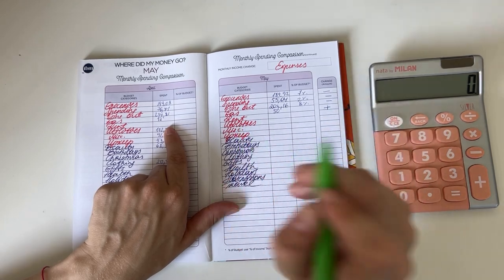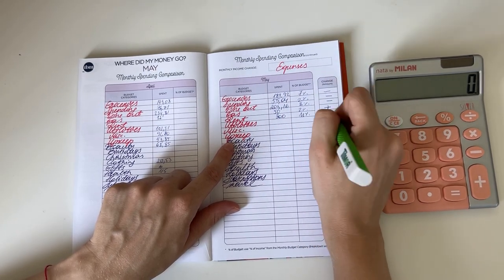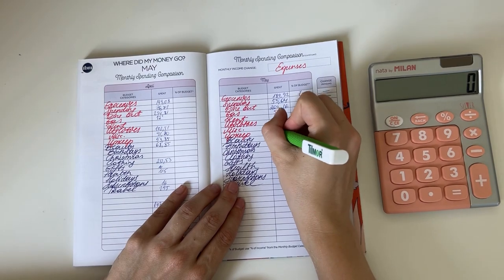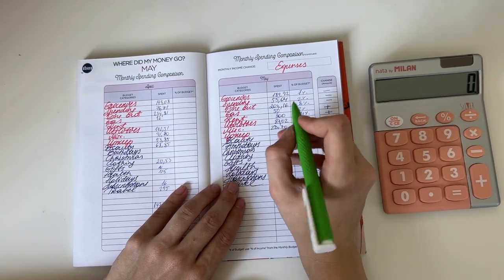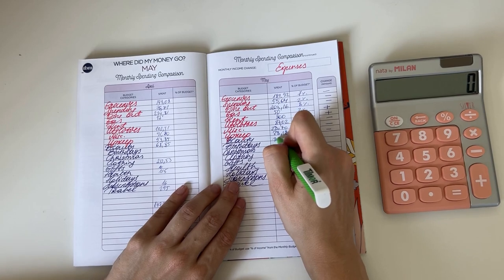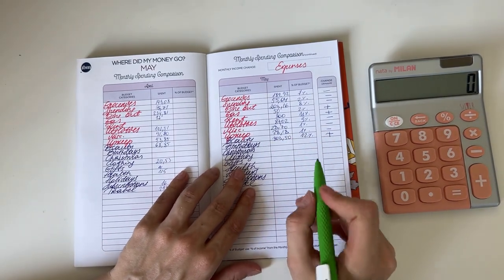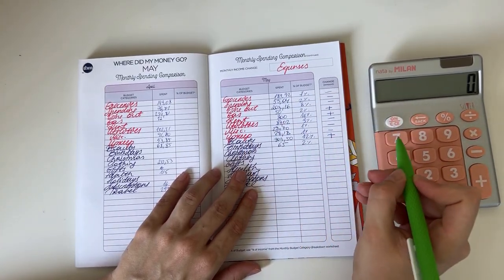Gas was 50 euros this month, more than last month, and that was two percent of our income. Rent was 300 and that was 11% of our income, more than last month. Utilities was 87.02 and was three percent, less than last month. Miscellaneous was 28.70 which was one percent and less than last month. Upkeep was 28.18 and that was one percent as well, less than last month. Beauty was 303.50 and that was 12% of our income and way more than last month — I did get my brows done for 230 so that's a big chunk. Birthdays was 65 — it was mine and my sister's birthday this month — two percent of our income.